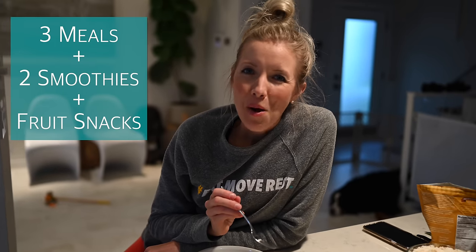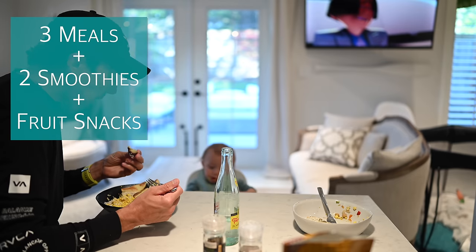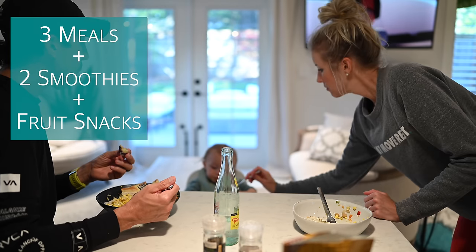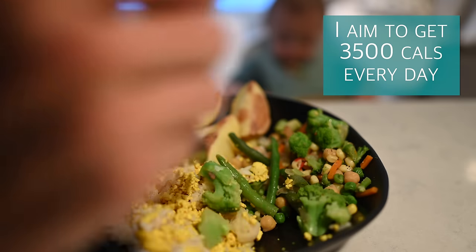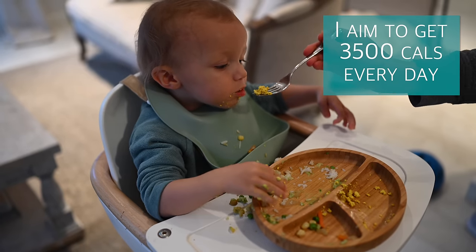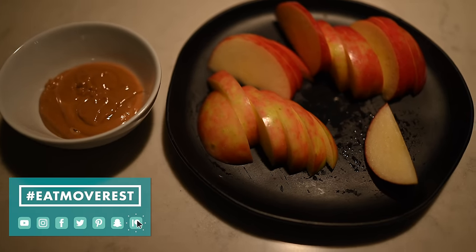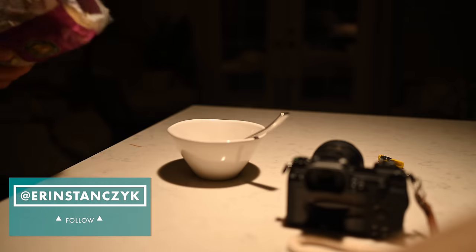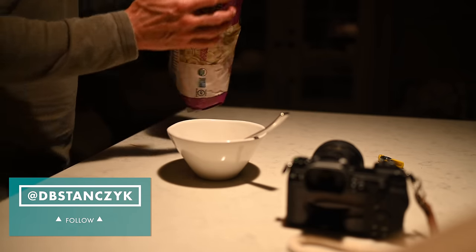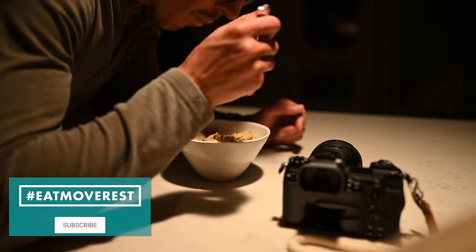If you guys are keeping track, you'll see that I typically have three large meals and two smoothies a day, always snacking on fruit. I find that 3,000 to 3,500 calories a day keeps me fueled and keeps me from losing too much weight when I'm running and training a lot. And it wouldn't be a true what I eat in a day without my midnight snack — I almost always have something before bed because I'm always that hungry. I'm having some apples with organic peanut butter and a bowl of cereal.